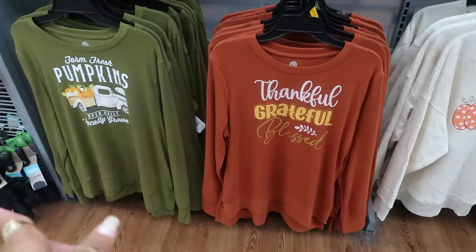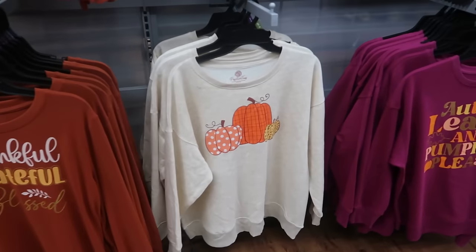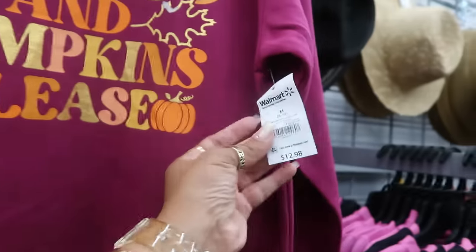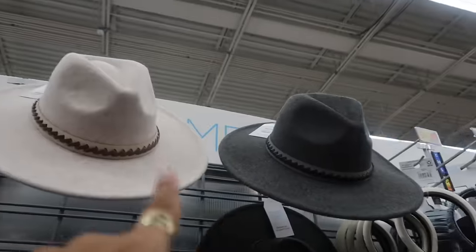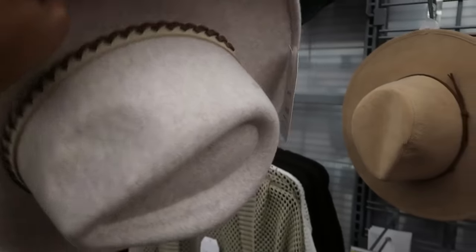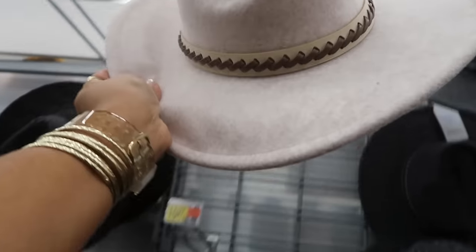Down this row with the purses they have some little fall shirts: Farm Fresh Pumpkins, Thankful Grateful Blessed, pumpkins, and 'Autumn Leaves and Pumpkins Please' — I see a 3X at $12.98. Oh, these hats are nice, especially that gray one. They are Time and True, and I believe these are $15.97.